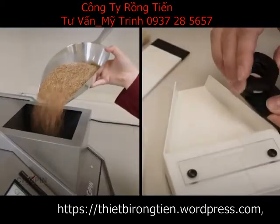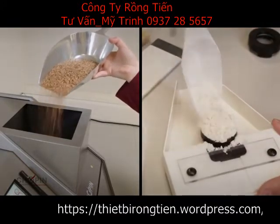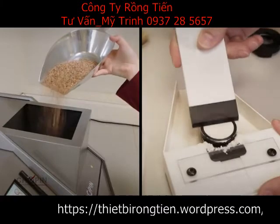The sample presentation system — the whole grain hopper and the NeoCup kit for powdered grains — allows for a very fast and reliable analysis.